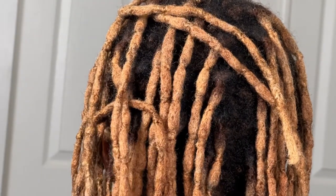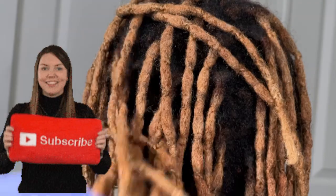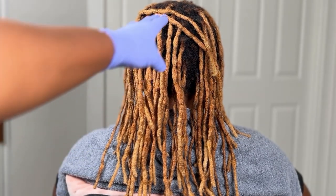Hey curl friends, and welcome back to Coconuts, home of the long hair society. If you are new here, make sure you hit that subscribe button, because I be showing all my gems and jewels how to get to longer, stronger, thicker hair fast.